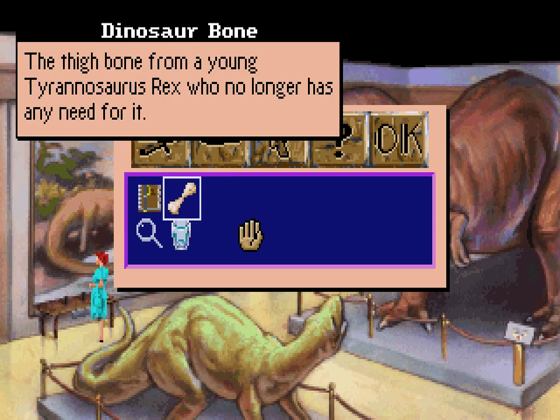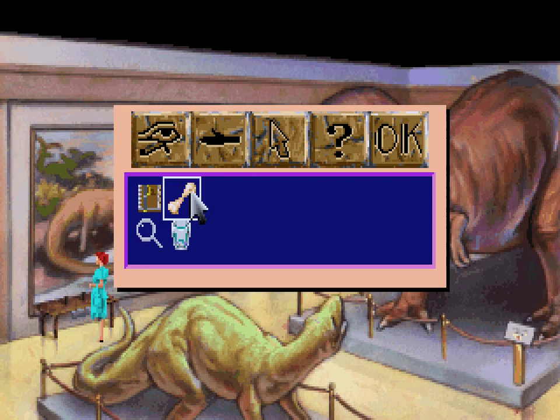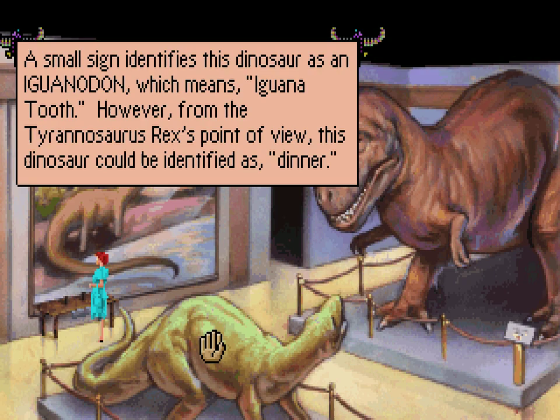I think when it said "please touch" it didn't mean take with you. Oh well. The thigh bone from a young Tyrannosaurus Rex who no longer has any need for it. Still doesn't mean we should just take it with us. But I guess we did, and there's nothing we can do about it. I sincerely doubt you can put it back. We have a bone now.